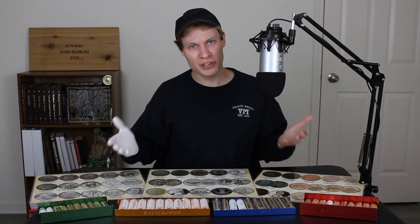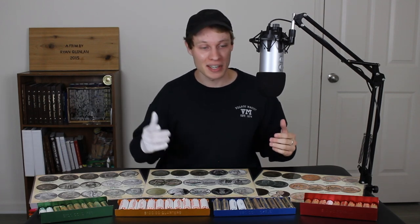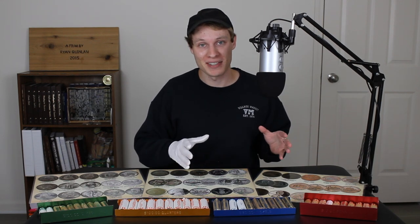Hello everybody and welcome back to Coin Shortage Hunting. Now I know what some of you are thinking — isn't the coin shortage over? Unfortunately no, it looks like the coin shortage is making a return. But that's not going to stop us from doing some coin roll hunting. I'm still able to get 10 rolls of each denomination: pennies, nickels, quarters, and dimes. There is some seriously crazy stuff going on with this particular batch of coins, especially in the pennies. So without any further ado, let's go ahead and take a look at these rolls.